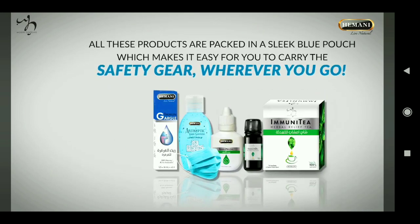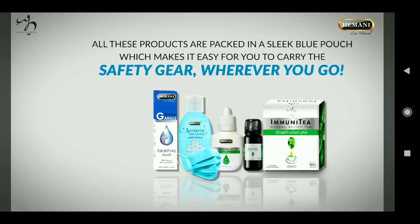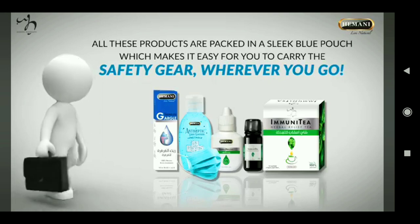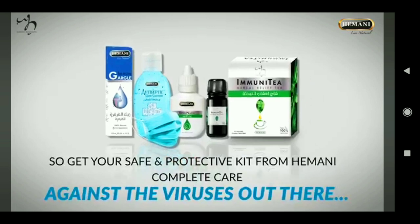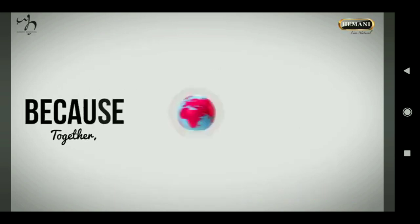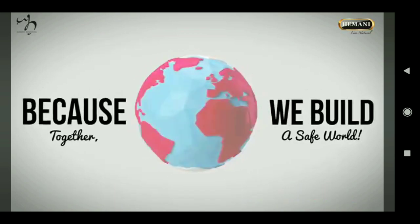All these products are packed in a sleek blue pouch which makes it easy for you to carry the safety gear wherever you go. So get your Safe and Protective Kit from Heimani, which may provide complete care against the viruses out there — because together we build a safe world.